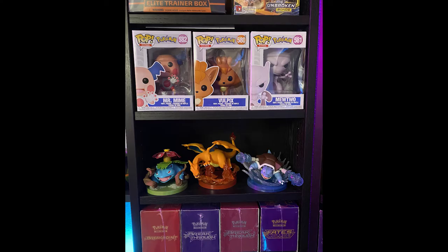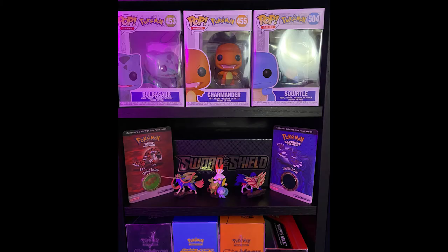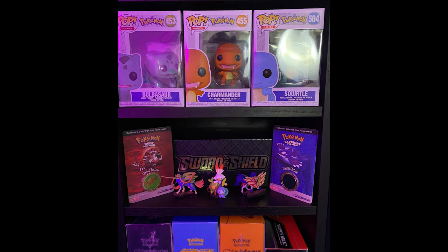Got some booster boxes on display as well as a bunch of Funko Pops. On that last shelf, I do have the Sword and Shield Zacian and Zamazenta collection as well as some figures from other card collection promo boxes. Then the Ruby and Sapphire holographic coins — got those from Target, I believe, when pre-ordering Ruby and Sapphire back on the Game Boy Advance. So throwing it way back.